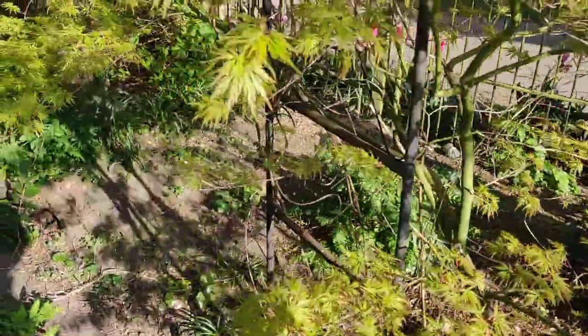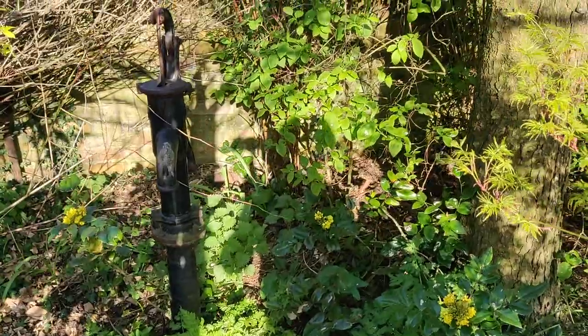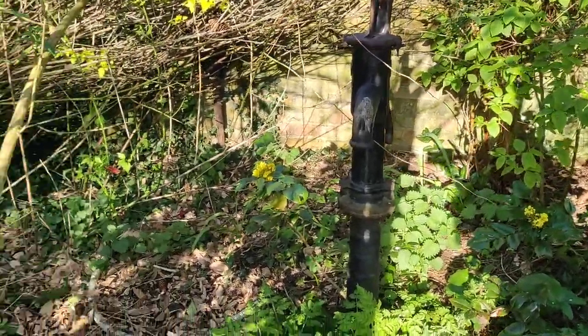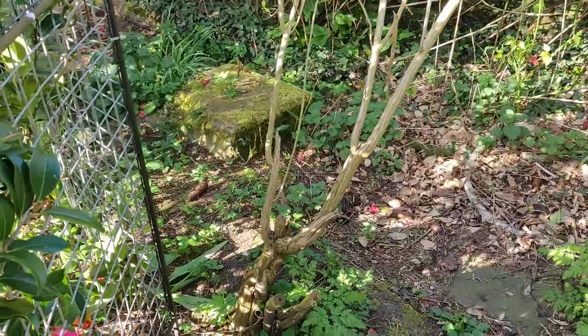This is my secret bit. In here is the pump. There's the pump and it gets water from the well, just way down over there, hidden under the stone. And that's well covered up so it's nice and safe.